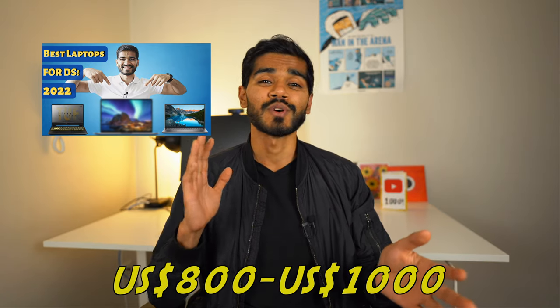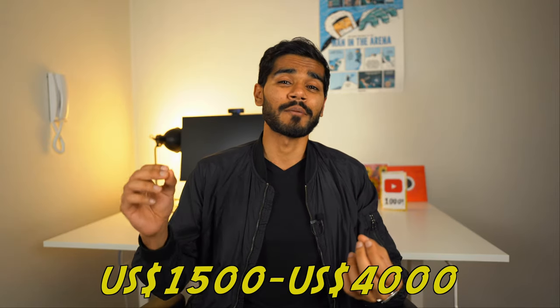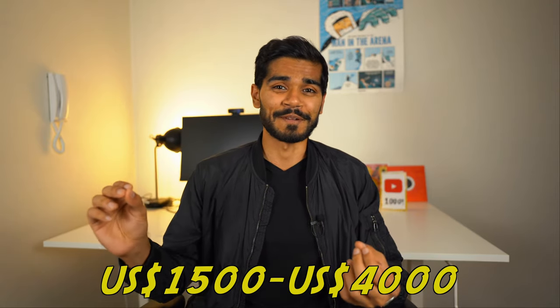Two months ago, we talked about the best budget laptop for data science in 2022, which featured laptops from a price range of $800 USD to $1,000 USD. But today, let's talk about the most premium laptop that money can buy. We'll start from a price range of $1,500 USD and work our way up to $4,000 USD. Stay tuned to find out what is the most specced out laptop you can get for data science.